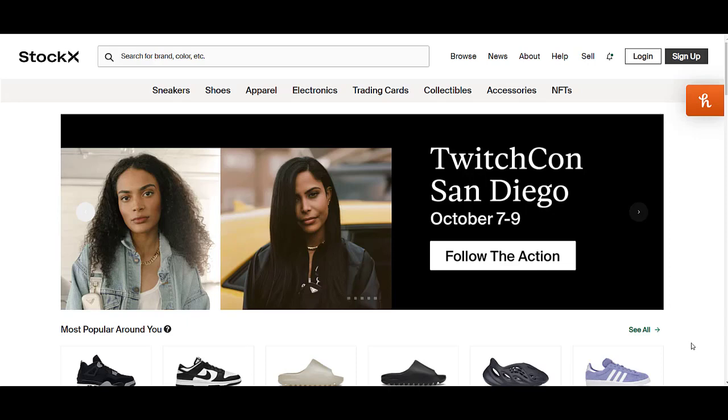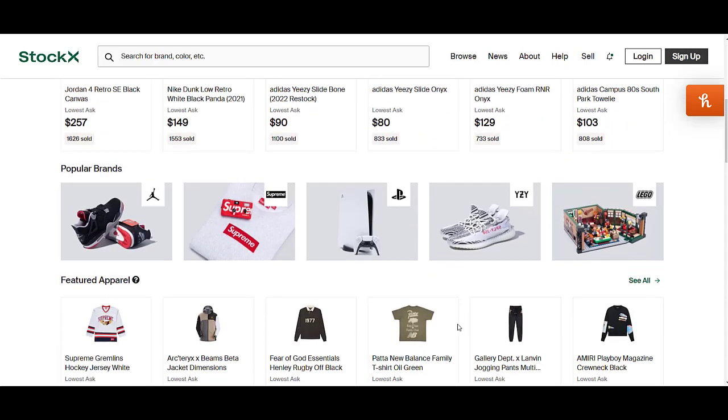Don't miss this video because here I'm going to share a fresh coupon code for StockX, so watch this video till the end. Here I'm going to share how you can use that coupon code and how you are able to find it. Simply add this coupon code on the checkout page and you will get amazing discounts according to the terms and conditions of that coupon code.